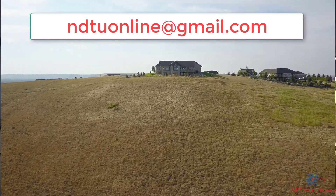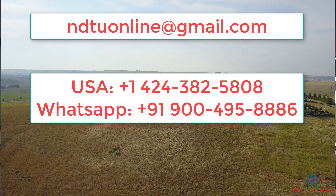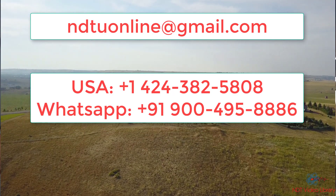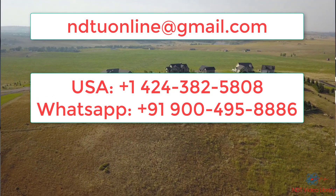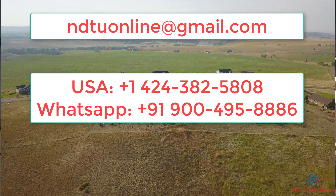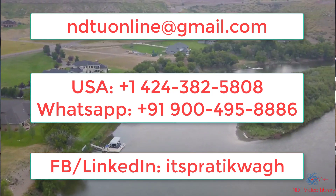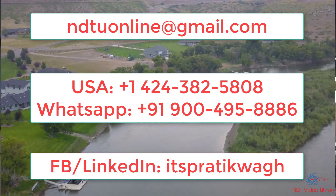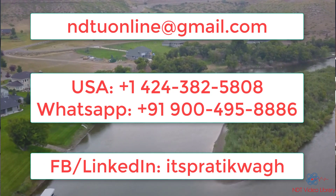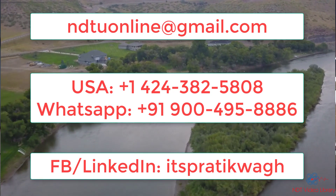If you're interested in finding out more information, email me at the address shown here. If you're in the US, you can message me or call me at this number. You can also find me on social media like Facebook or LinkedIn by searching for the name shown below. I'm only choosing five candidates for ultrasonic testing Level 1 and 2.